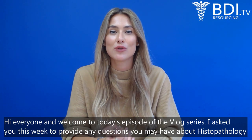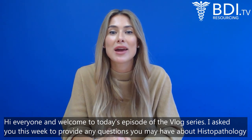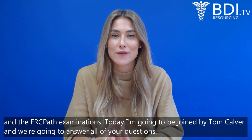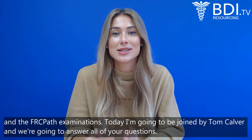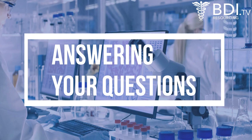Welcome to today's episode of the blog series. I asked you this week to provide any questions you may have about histopathology and the FRCPath examination. Today we'll be joined by Tom Calver and we're going to answer all of your questions. We've got 20 questions collected from Facebook, LinkedIn, and Twitter, and now we're going to quiz Tom to see how much he knows about histopathology.